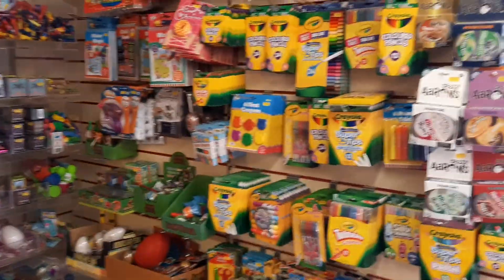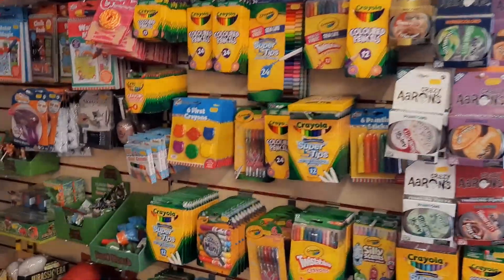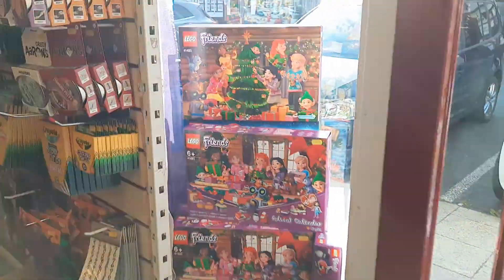We've had a delivery of bits and pieces for pocket money - it's all still going strong. Had a delivery from Crayola - loads of pens, pencils and stuff to keep you occupied, even glitter ones.